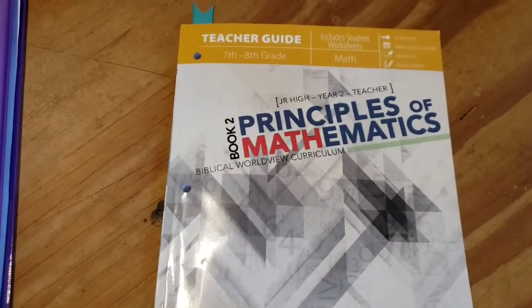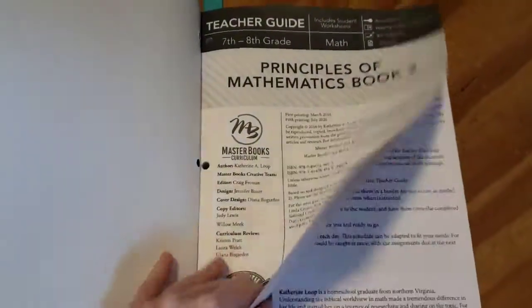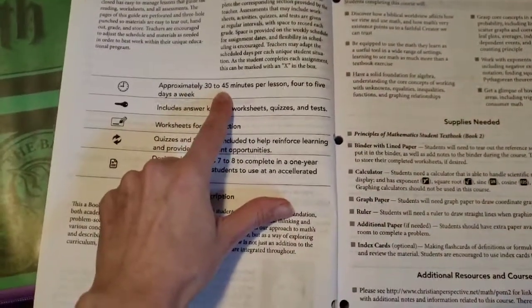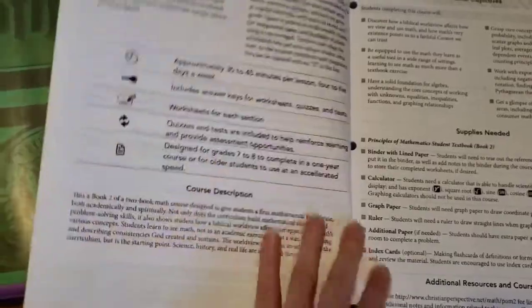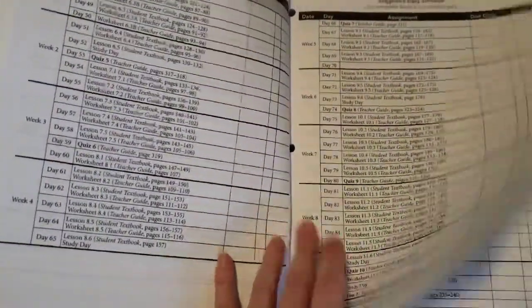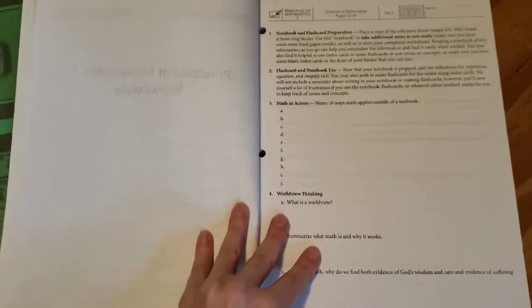Let me show you the teacher guide that comes with it. This has all of the children's worksheets and there's a suggested schedule to follow. It says lessons take approximately 30 to 45 minutes — with the online lecture on the computer it takes about 30 minutes to complete all the problems on each page. There's also a second condensed schedule if you want to go through the program more quickly.